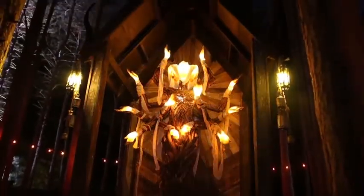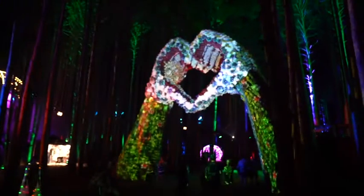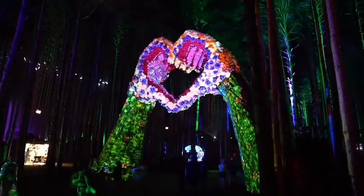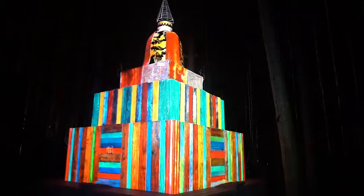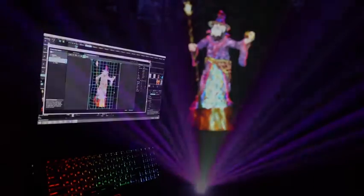We didn't really know what to expect our first year in the forest. No part of this production came with an instruction book. A lot of the projector placement and animation techniques just have to be figured out on site by seeing what works and what doesn't. We currently have 40 Epson projectors mounted in the trees and feel pretty good about this being our best production yet.